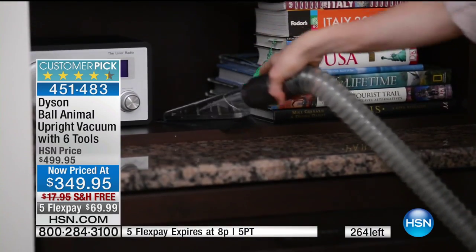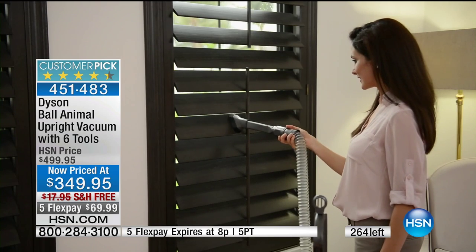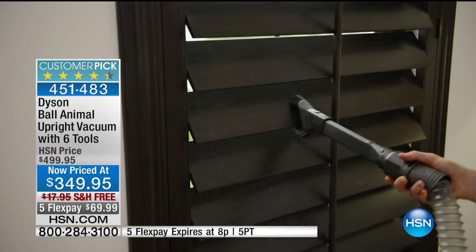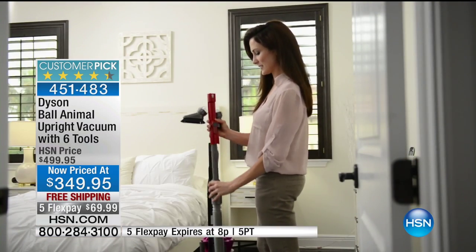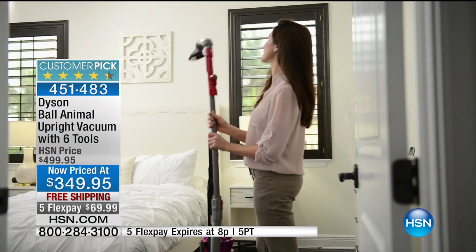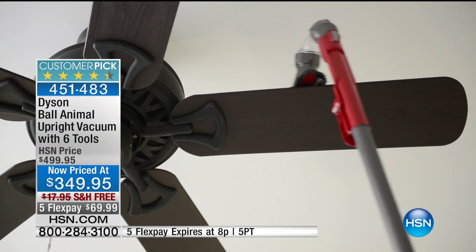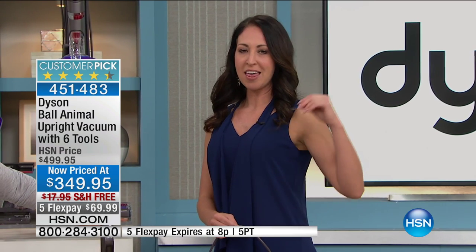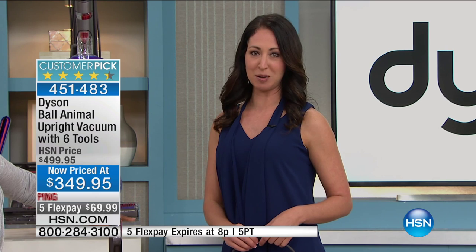When you turn your old vacuum on and you smell that smell — I remember that with my mom's old bag vacuum. The bags weren't being made anymore so my dad was emptying them and duct taping them. To be able to grab a vacuum that for the next five years, with that five-year warranty, is going to perform like the day you bought it — you're going to be satisfied.